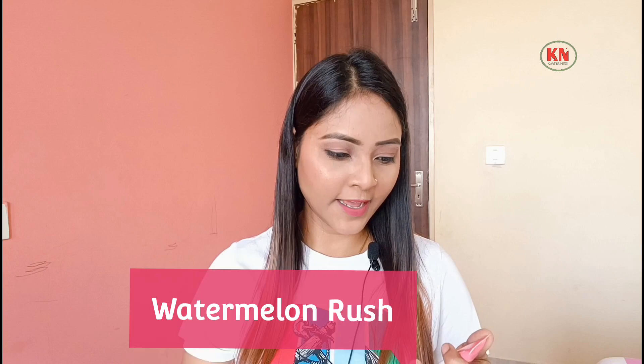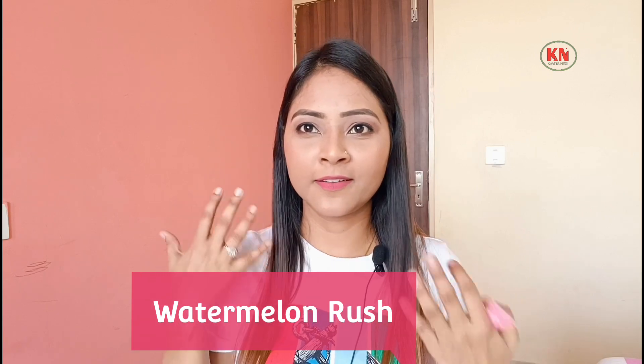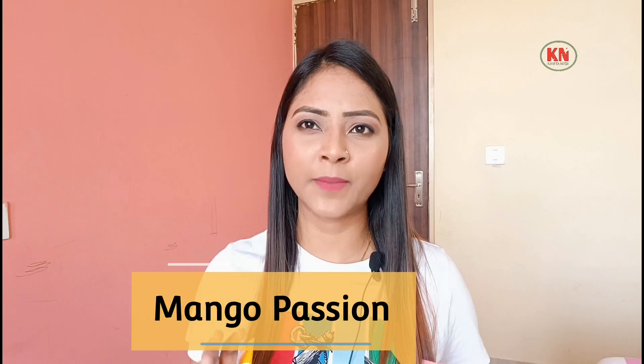Since this is a gloss and lip balm combination, you will feel a little stickiness because of the shine it provides — but it doesn't feel uncomfortable. Overall, I like these lip balms. My favorite shade is Watermelon Rush — it suits my lips and skin tone. I also like Mango Passion. Considering the price, it is also reasonable.